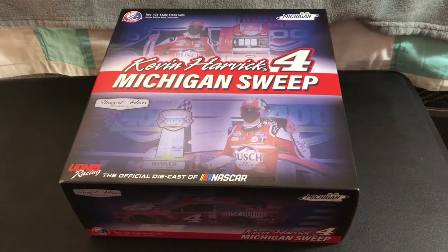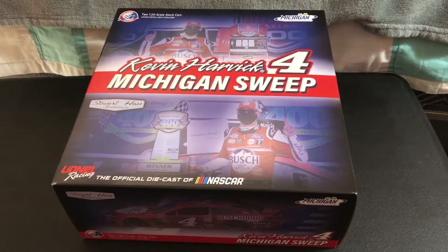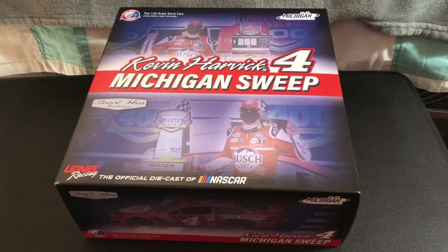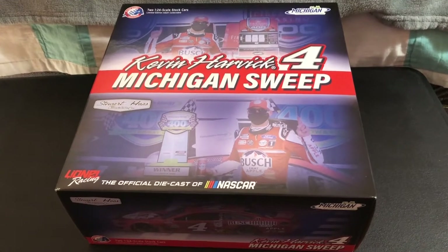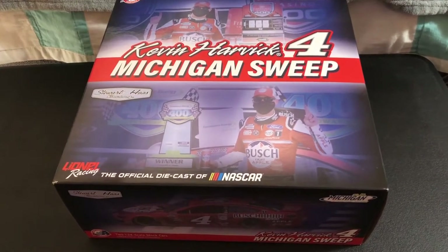What is up guys, welcome back to another review. We've had a lot of Hot Wheels lately, but we're back to NASCAR today because we're going to get the Kevin Harvick sweep set from Michigan — the Bush Light Apple number four from the 2020 season.